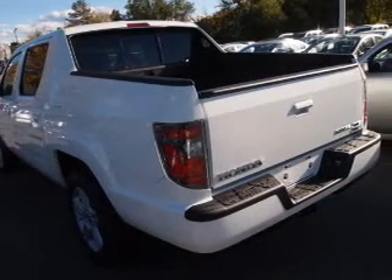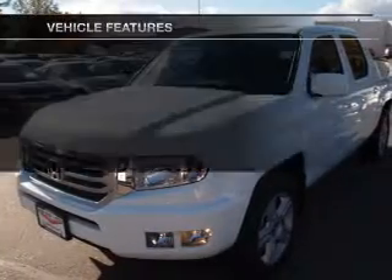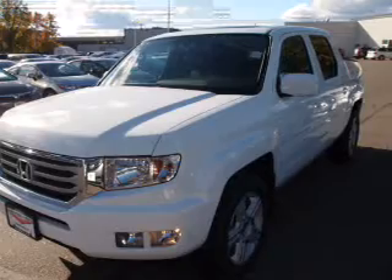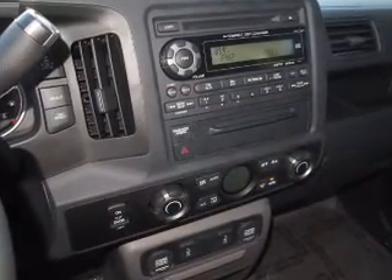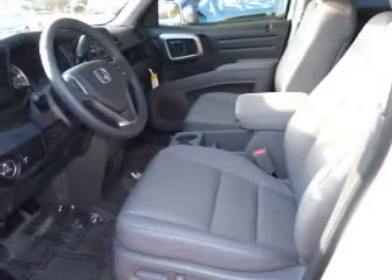Brake safely with the anti-lock braking system. Let the outside in with a power sunroof. Plus enjoy these notable features that are included in this vehicle: leather seats, power door locks, power windows, cruise control, an AM FM stereo with multi-disc CD player, satellite radio, and power mirrors.